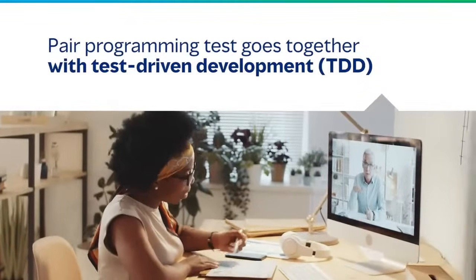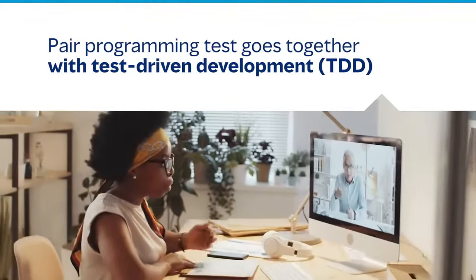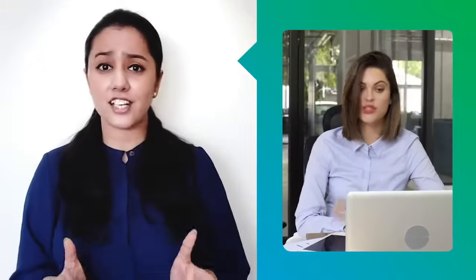A pair programming test also goes together with test-driven development, which means both parties get a genuine idea of the written code's ability to function. Isn't this new approach simply remarkable, where while conducting the interview, you're also boosting a candidate's confidence? By keeping the process simply conversational, you can allow them to ask questions, voice their opinions, and raise concerns wherever required, giving you a deep insight into the real-life coding skills of a candidate.